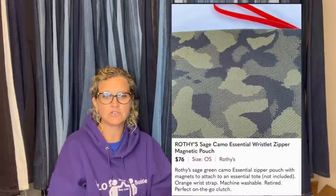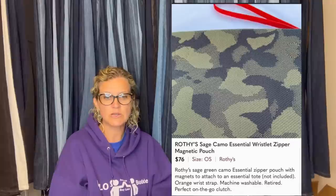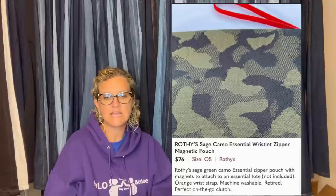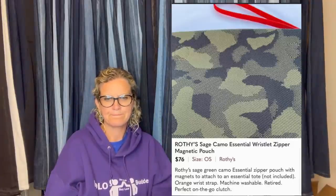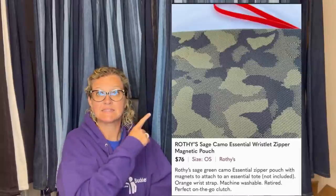Picked this up also at the Goodwill bins for less than $2. Had it listed for $90 for two days, then closed the closet for a 10-day vacation. Day after returning, received an offer for $76 and accepted — happy to get a quick sale after being away. It's a Rothy Sage Camo Essential Wristlet Zipper Magnetic Pouch, sold for $76.